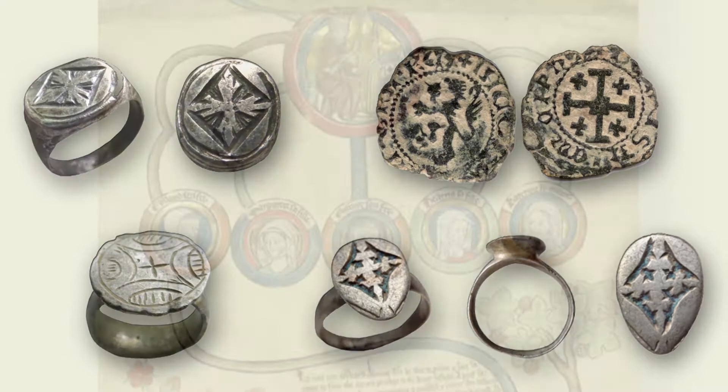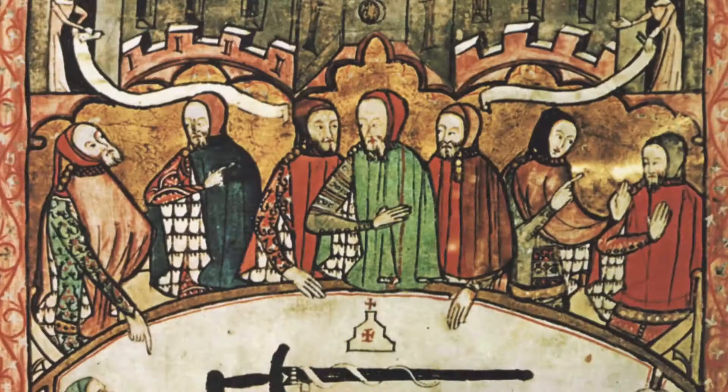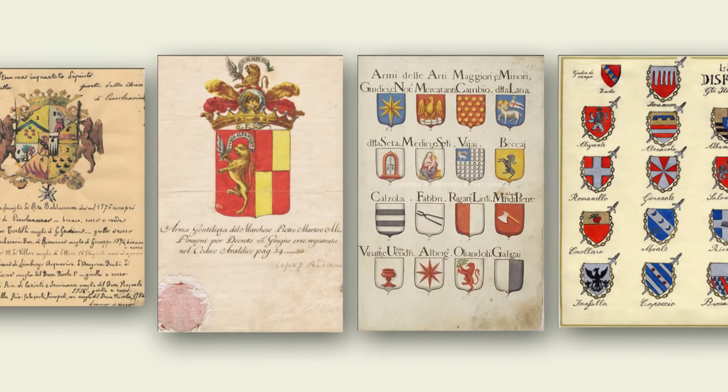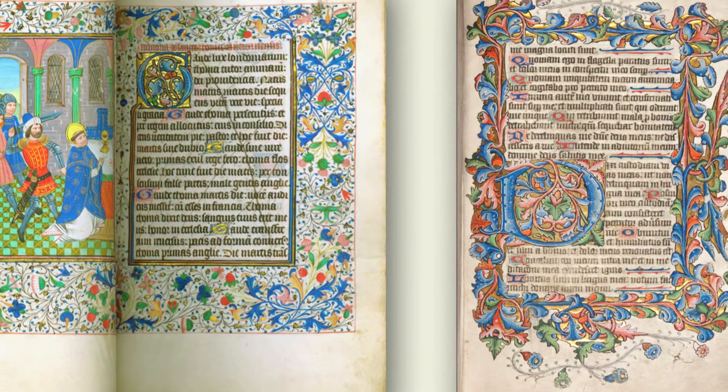Coats of arms were initially a mark of gentility and nobility, and in time these were actually regulated by royal authority to prevent any kind of abuse or forgery. And in the age of widespread illiteracy — very few people were able to read and write then — a coat of arms really sent the signal of that bearer's social position and social standing.